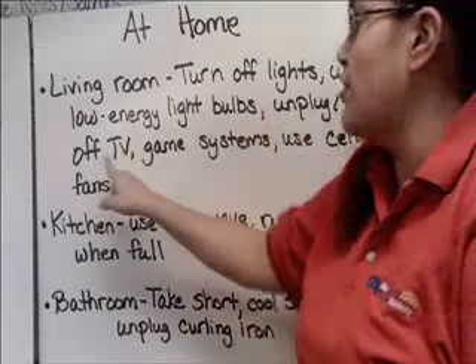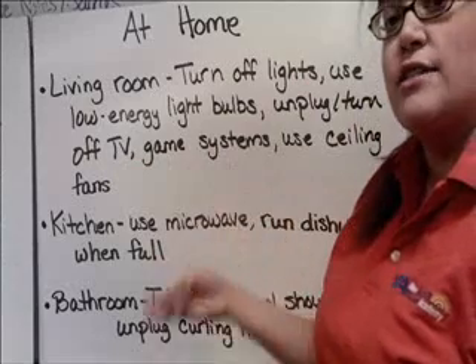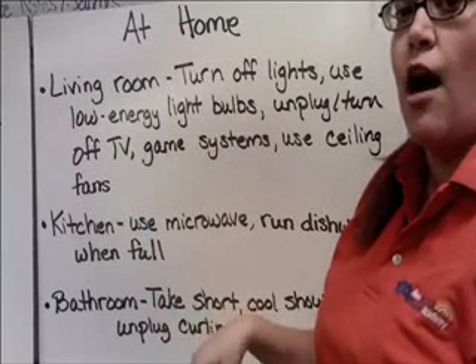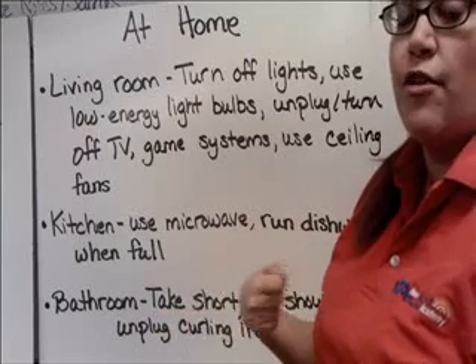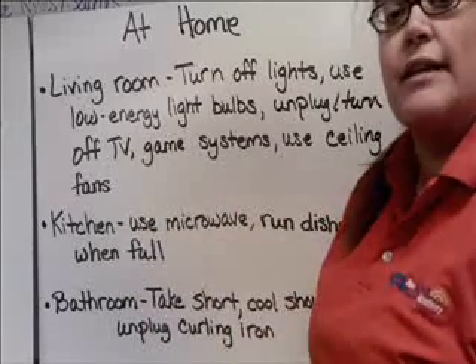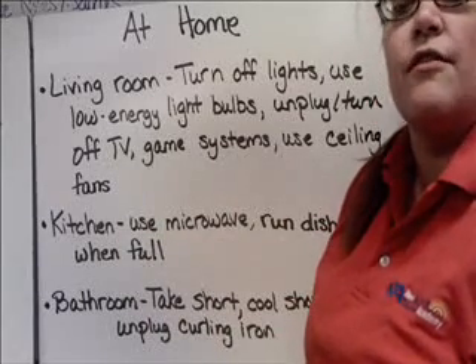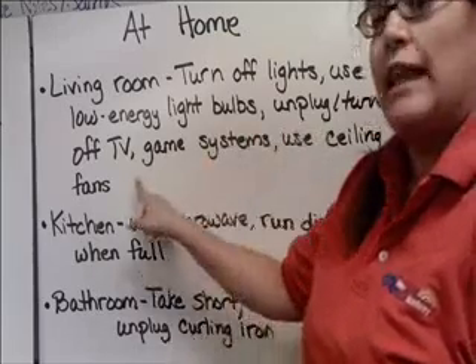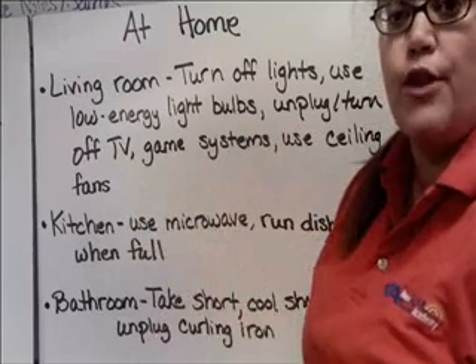Unplug or turn off the TV or game systems. So when you're done with the TV or like your Xbox, don't just leave them on. Turn them all the way off and even unplug them so they're not using energy while you're gone. And use ceiling fans. One of the biggest, most expensive uses of energy in a house is air conditioning, so if you can use a ceiling fan instead, it will use a lot less energy.